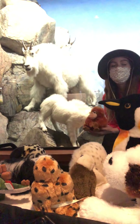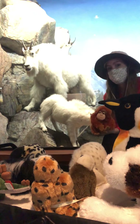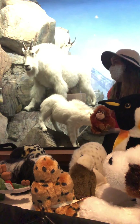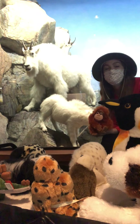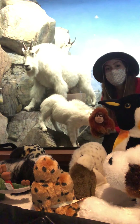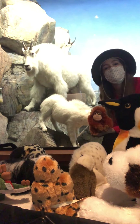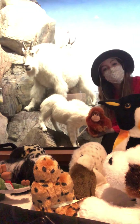Mountain goats are considered least concern for their conservation status, which means that they have not yet undergone any sort of population decrease, and we would like to keep it that way. This wraps up day one of Stuffed Animal Safari and I hope that we see you tomorrow while we look for our next animal. We'll see ya!